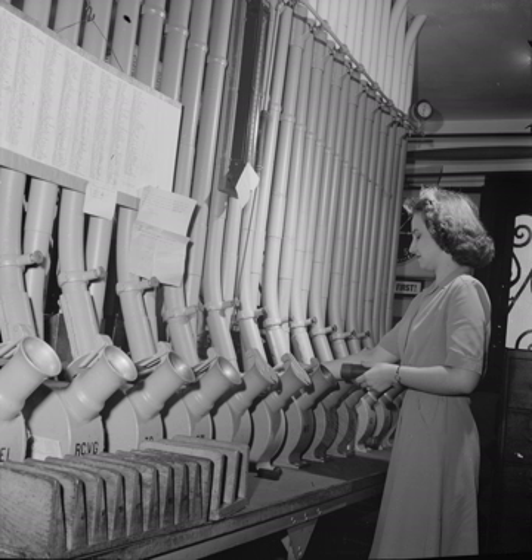Pneumatic tube systems are used in production plants. Uses include conveying spare parts, measuring instruments, tools or workpieces alongside conveyor belts or in the production process. In industrial laboratories, samples are transported through pneumatic tube systems and can be conveyed in any physical state and at any temperature. For example, the industrial company ThyssenKrupp sends 900 degrees Celsius steel samples through pneumatic tubes at a rate of 22 meters per second from the furnace to the laboratory.